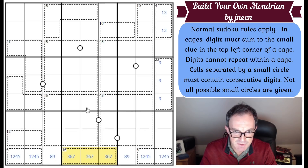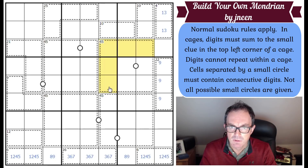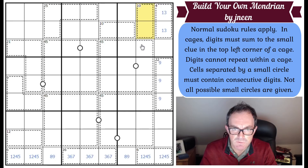Presumably we have to use these enormous cages. This cage must contain a nine, and that nine can't be in this two-by-two block because the nine is already in those cells, so there's a nine in one of those five cells. The 10 cage here has to be either two-eight or four-six.